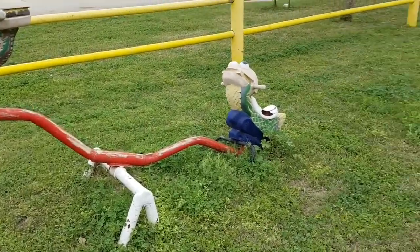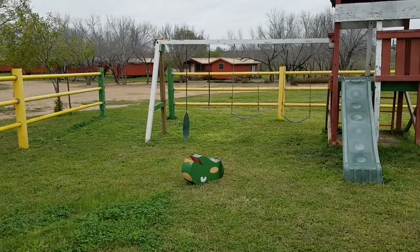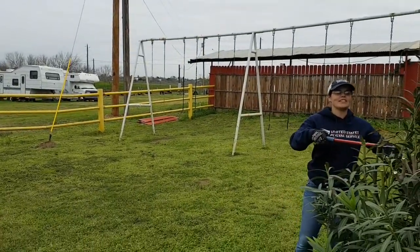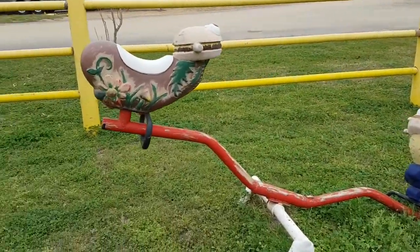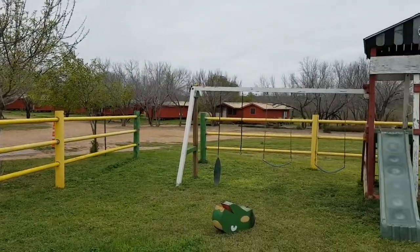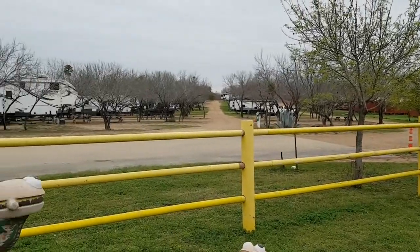The teeter-totter is coming out too. Yeah, the swing sets — this place is like the aftermath of a nuclear bomb or something, a Stephen King novel. We've got our work cut out for us. It was fun fixing the fence yesterday and that's it. Once again, video's too long. Cheers.